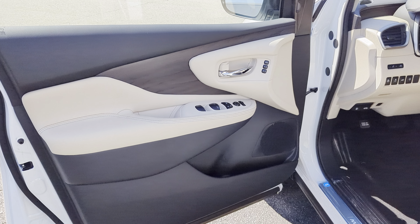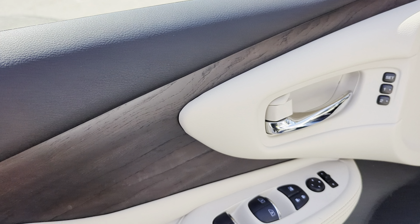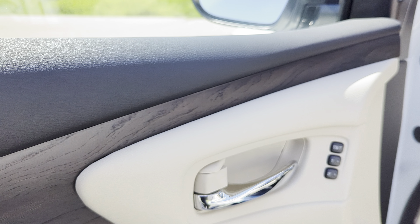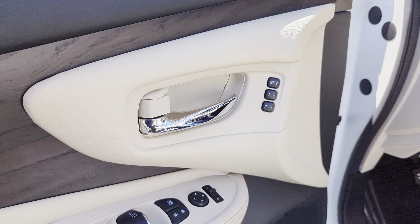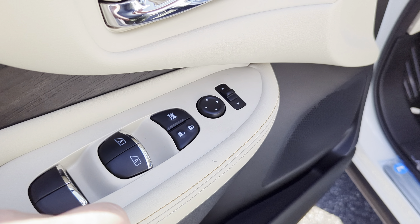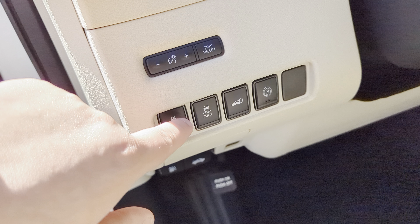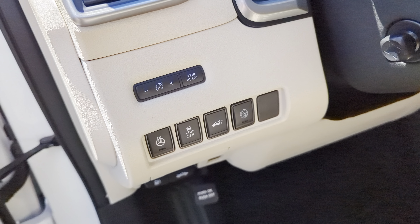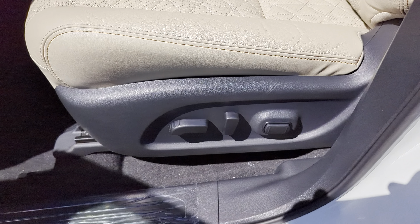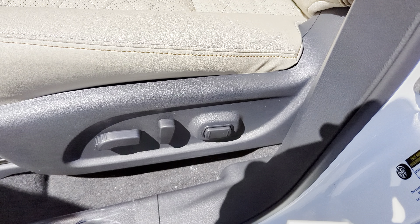Before we even get inside, just a few things to point out. There's a nice multi-tone trim going on down here, and a wood grain panel on the side as well — adds a little style and taste to it. You're going to have your memory seat positions and automatic windows right over here. On this panel, you're going to have your heated steering wheel as the primary feature, plus a couple of auxiliary functions. Down here you're going to have your 10-way power seats with adjustable lumbar support.